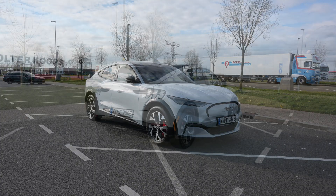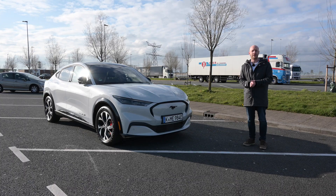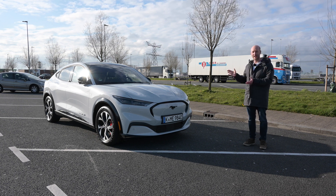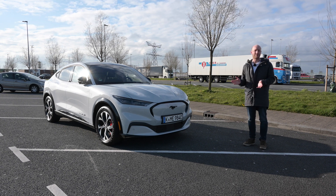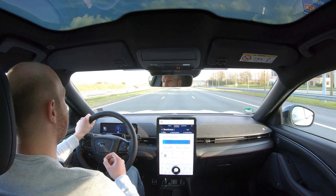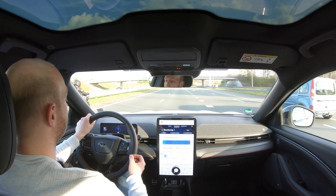I will be doing a range test, which means I will drain the battery driving at 90 kilometers per hour and 130 kilometers per hour. I'll start with 90 km/h. I don't have to charge the car because I literally picked it up half an hour ago, so the battery is still at around 98%. I'm currently driving 93 km/h to meet 90 km/h GPS speed.